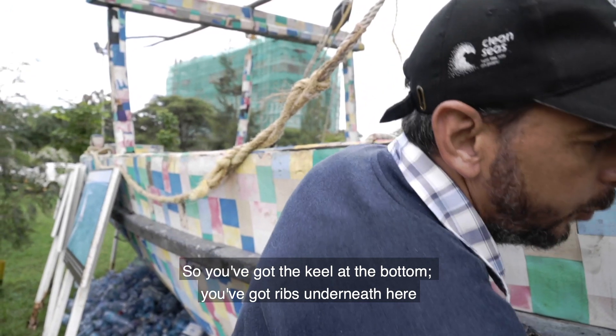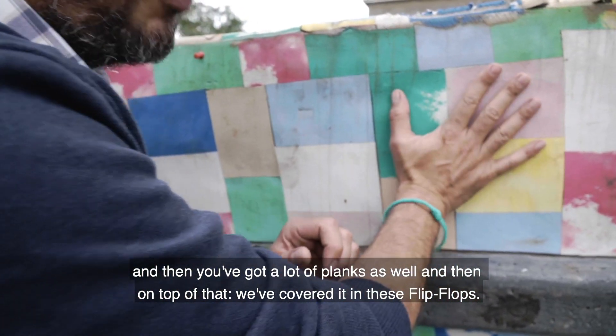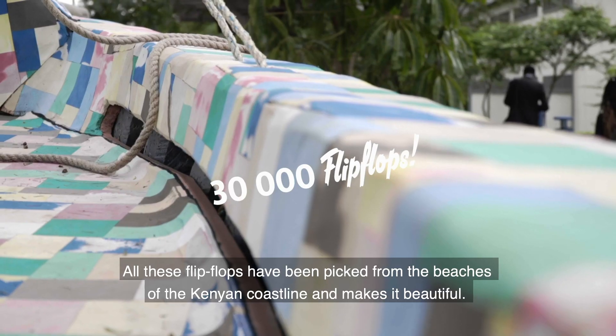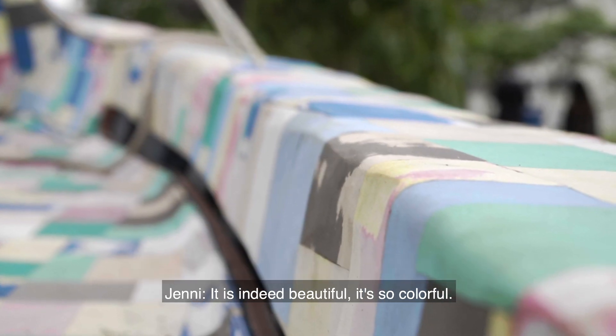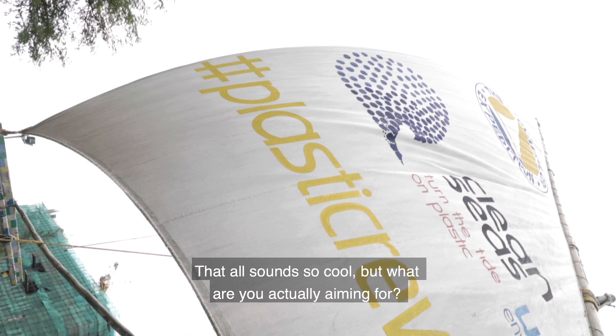The mold would dry into the part of the boat we were looking for. So you've got the keel at the bottom, you've got ribs underneath, and then you've got a lot of planks as well. On top of that, we've covered it in flip-flops, all picked from the beaches of the Kenyan coastline — it makes it beautiful and so colorful.